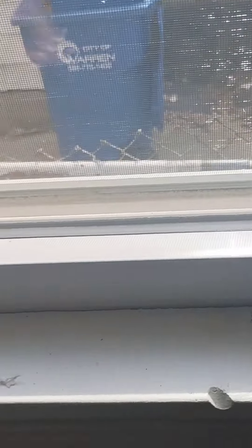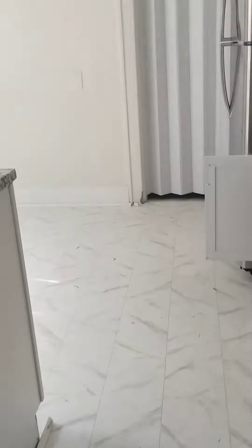We'll make sure the floor is clean. All these window frames. That's our before cleaning.